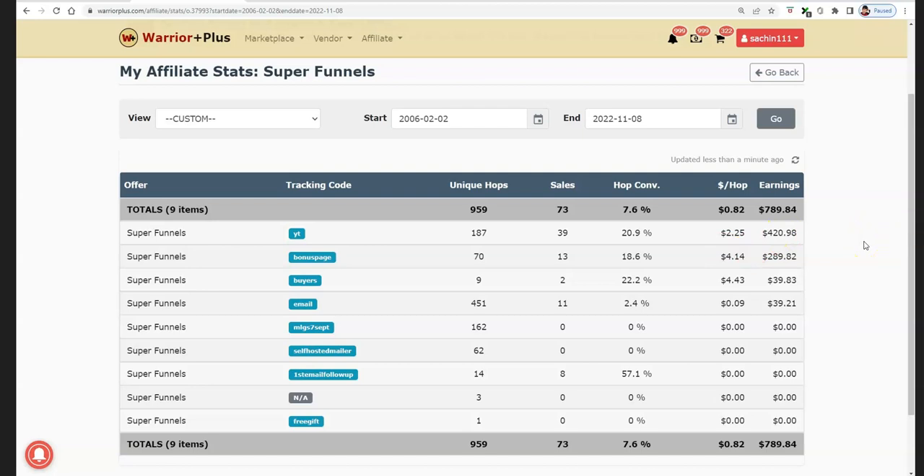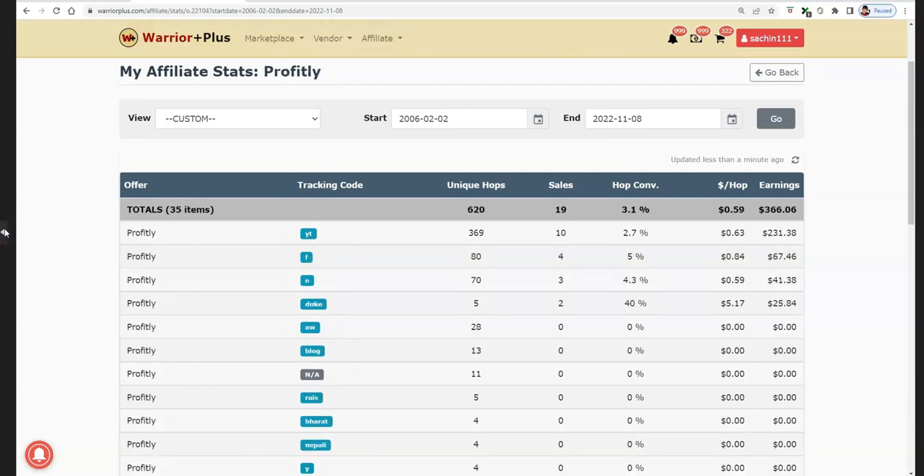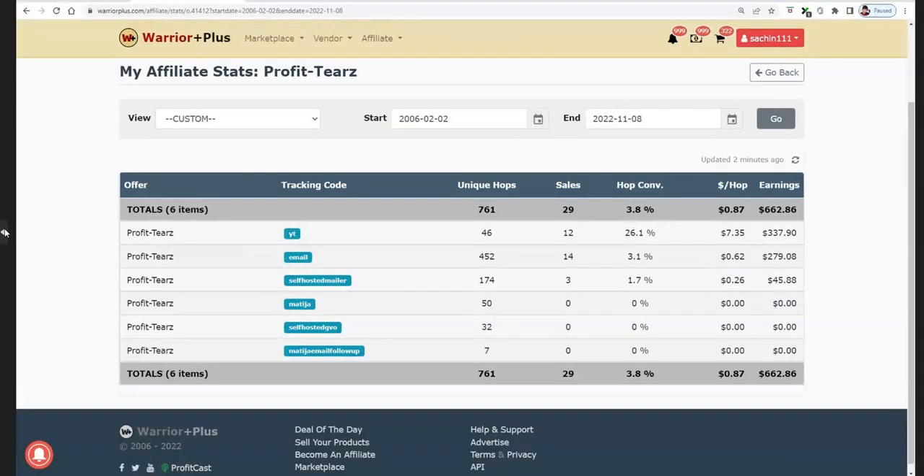Now imagine this free traffic method — it takes maybe one hour to one and a half hours for an experienced person. If you're a complete newbie, it may take two hours for the first time. As you get used to it, it will take like one and a half hours max. For one and a half hours every single day, imagine you set up campaigns for 30 days, for 60 days. To be honest, not all campaigns are going to get you this kind of results. But at least out of 60 days — 60 campaigns — let's say 10 campaigns get you results like this. That is like $3K for two months with absolutely free traffic.